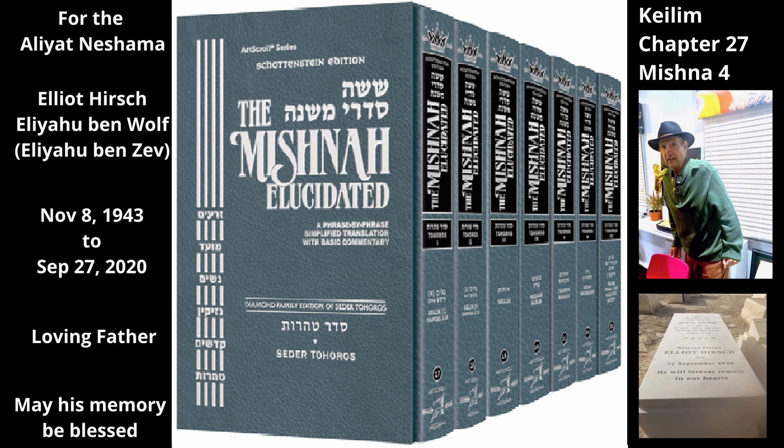The next case involves a round wooden basket with a flat bottom. If one trims from the bottom of the basket a piece that measures one tefach by one tefach, it can become tamay with tumas midras, because the sages hold that if necessary a person would sit on such a piece, as it is flat and thus suitable for sitting on.